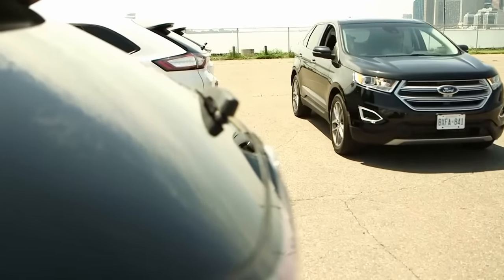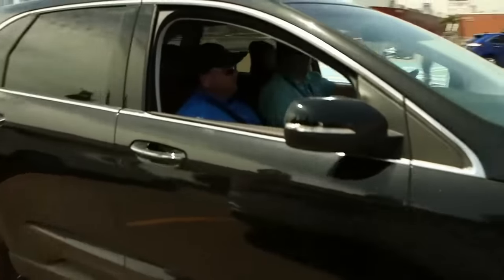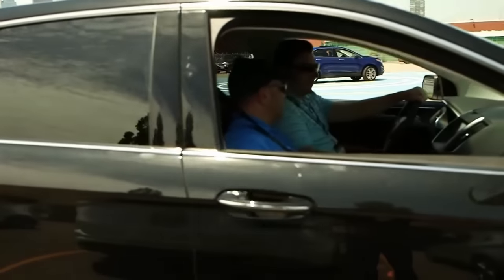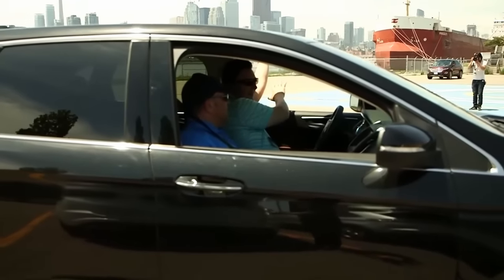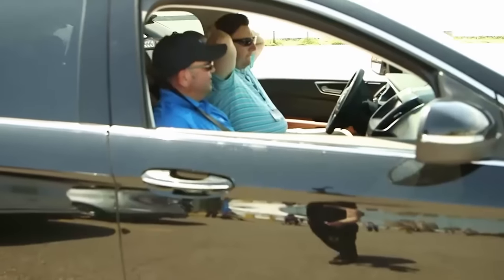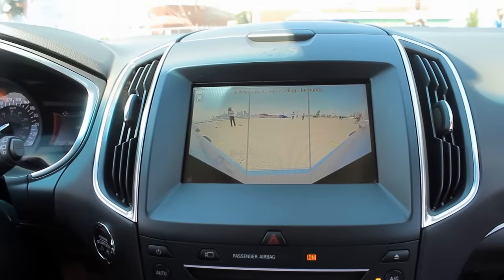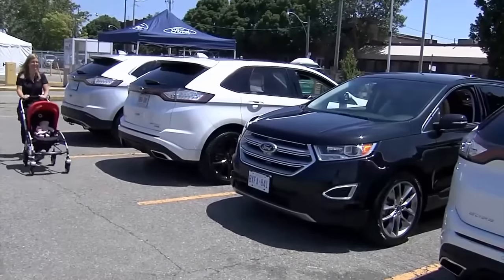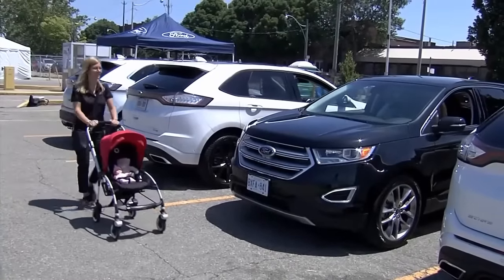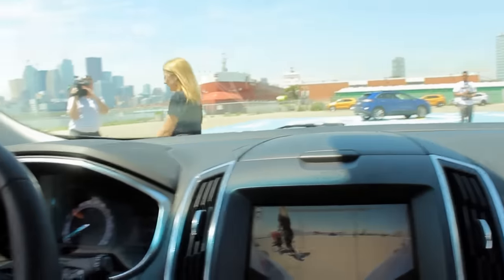Crossovers are built with functionality in mind and the new Edge doesn't disappoint here either. Featuring a new advanced park assist, the new Edge can not only help you parallel park both in and out of a spot, but also with perpendicular parking as well. A wide-angle camera positioned within the front grille offers exceptional lateral vision when exiting a parking spot. I saw firsthand how the camera could detect a pedestrian coming well before I could. When the front camera gets dirty, a built-in washer cleans it in a flash.